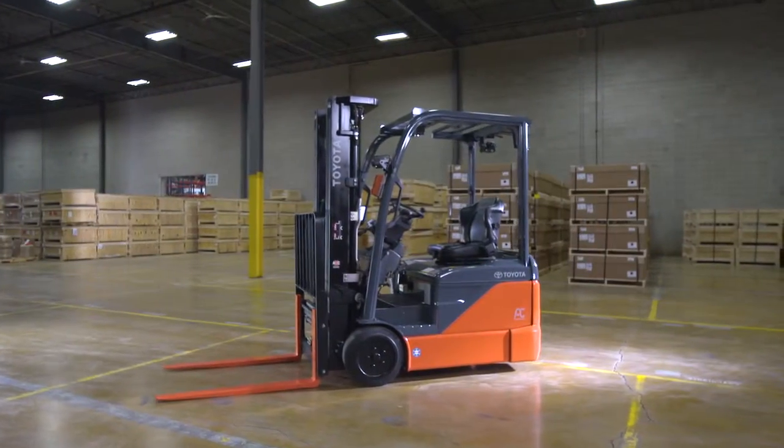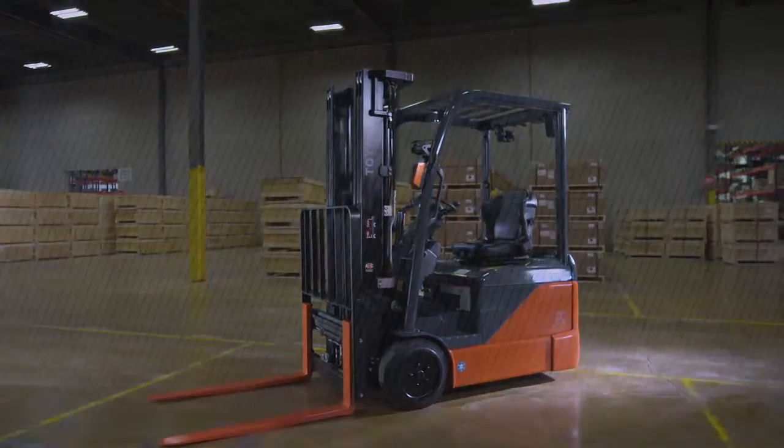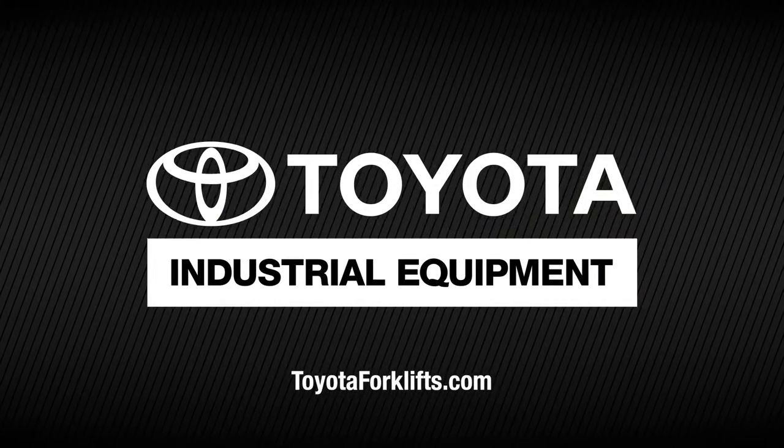The Toyota 3-Wheel Electric Sit-Down Counterbalance is the ideal solution for you and your business. Informed buyers choose Toyota. For more information, or to locate your authorized Toyota industrial equipment dealer, visit toyotaforklifts.com.